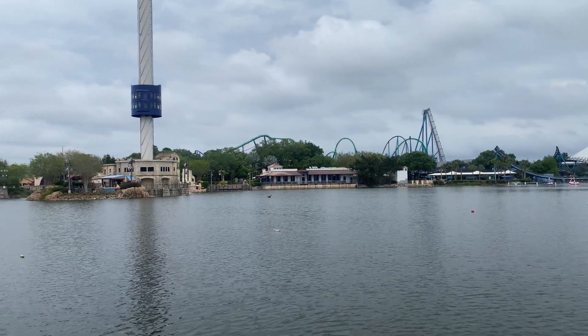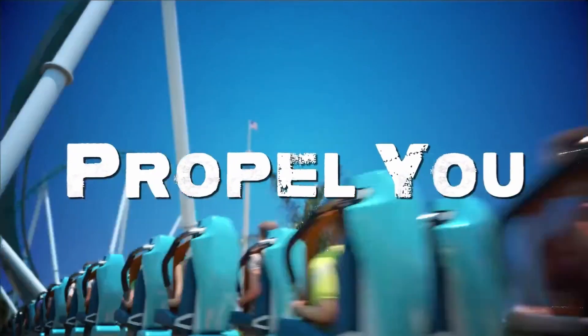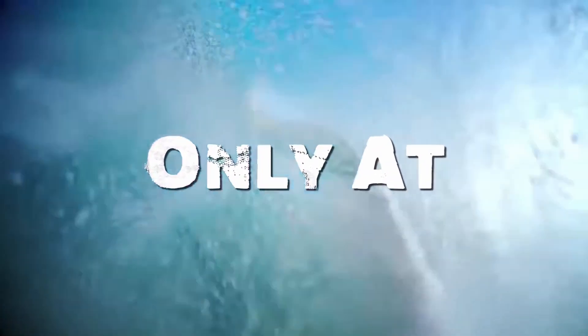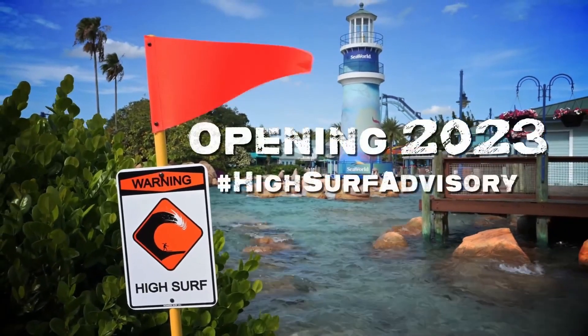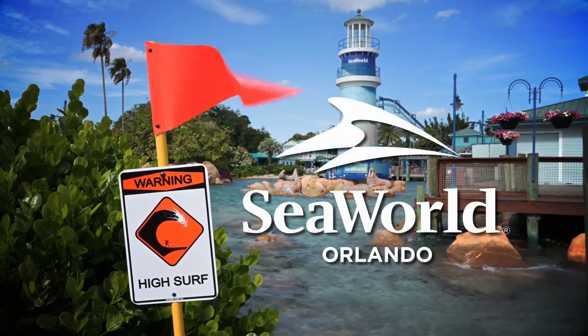Let me know what you think about this new coaster. Is it a good idea or do you think they should have gone with something else? Also, do you like this new natural format I'm trying out? Please let me know in the comments below. If you want to see future content, make sure you subscribe and hit that notification bell so you get notified of my future videos, and share my videos so more people can see. Thank you for watching and have a wonderful day.